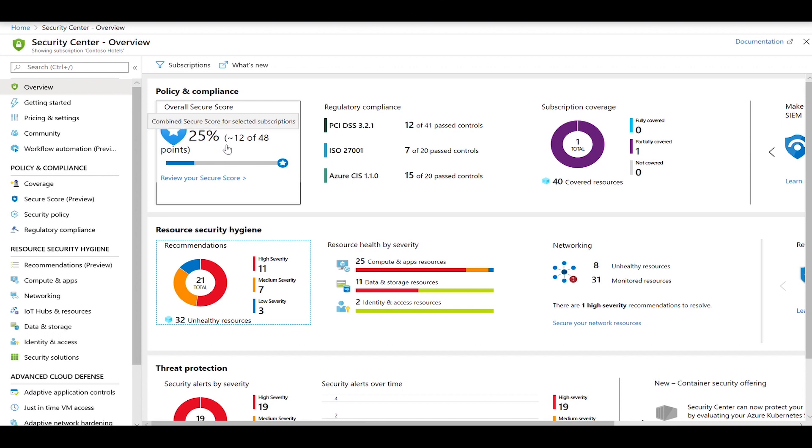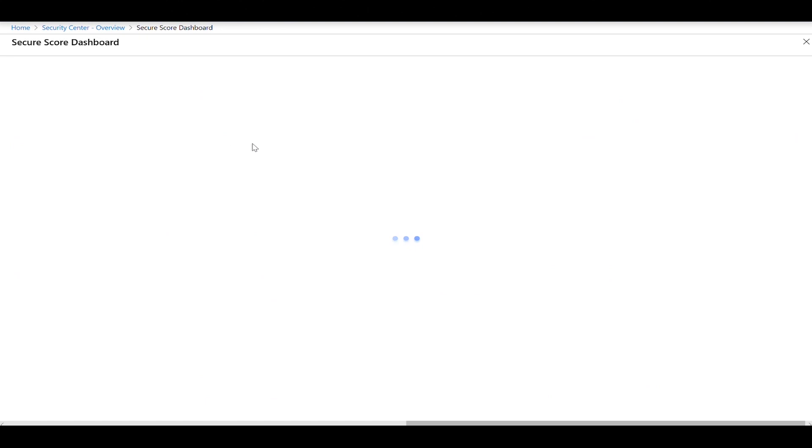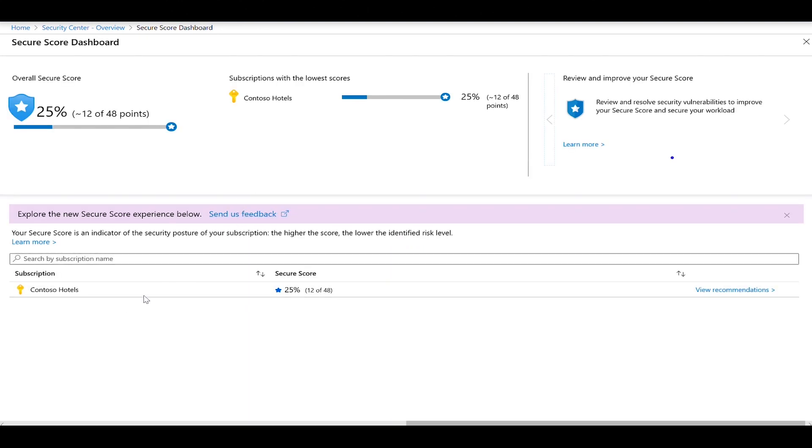If you have multiple subscriptions, you can click on the secure score itself and you will see the breakdown per subscription.